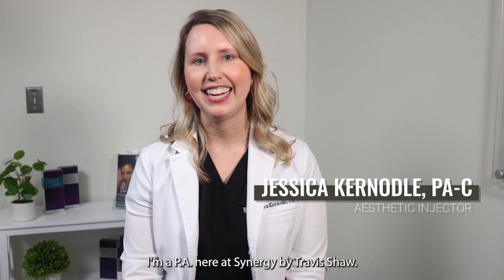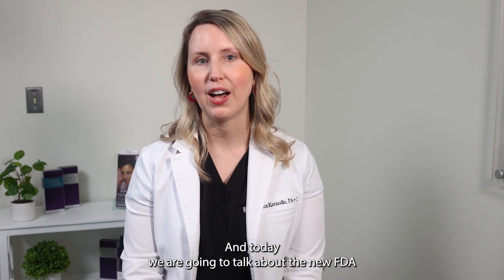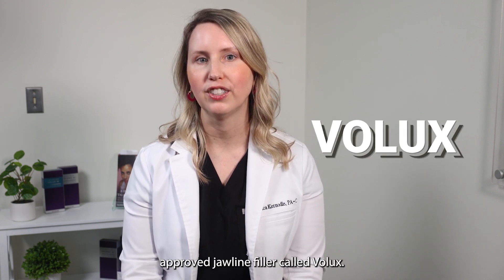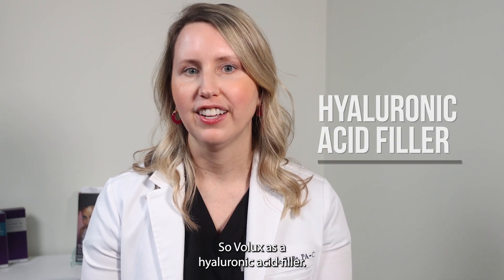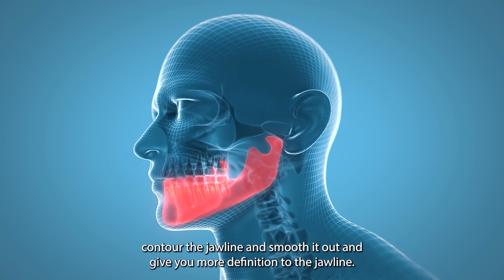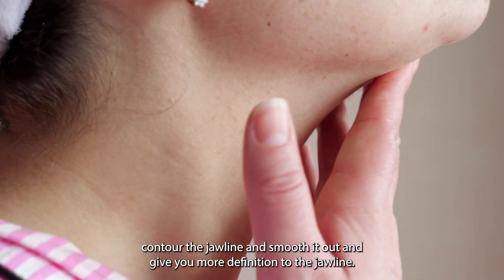Hi, I'm Jess. I'm a PA here at Synergy by Travis Shaw, and today we are going to talk about the new FDA-approved jawline filler called Velux. Velux is a hyaluronic acid filler that is injected into the jawline, and it can actually help contour the jawline, smooth it out, and give you more definition.